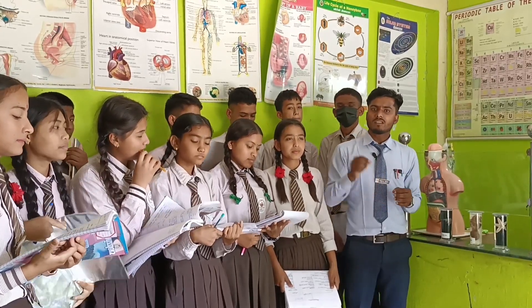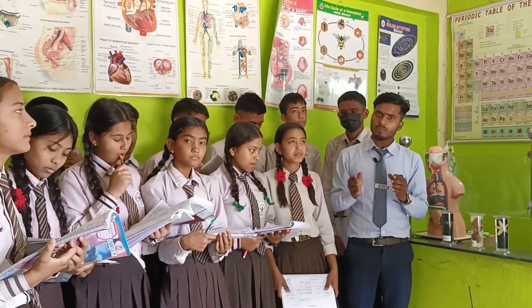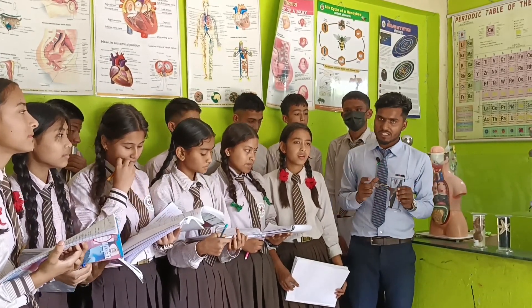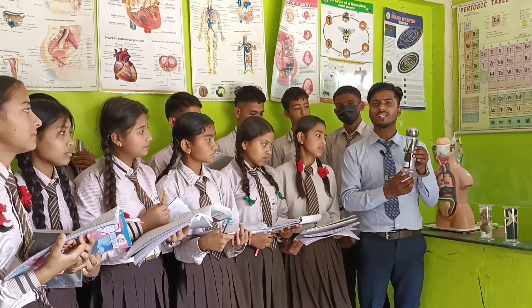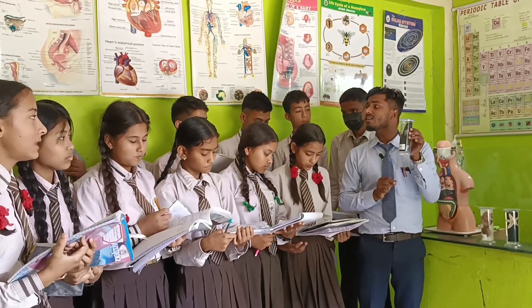Here we are at the science lab. We just completed the second lesson on living organisms. After completion of this lesson, we are here to observe some museum specimens. The first one is the jellyfish. Let us classify which kingdom it belongs to.